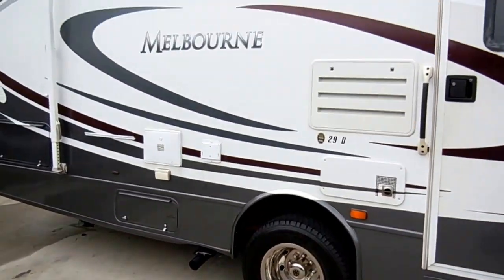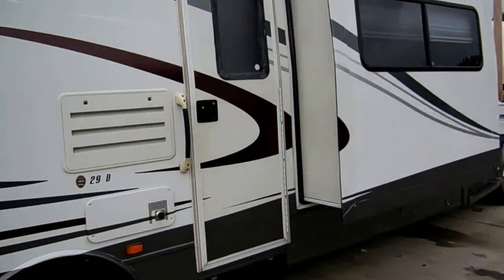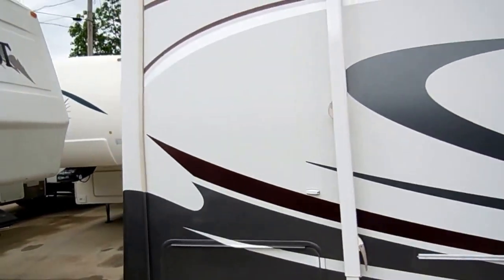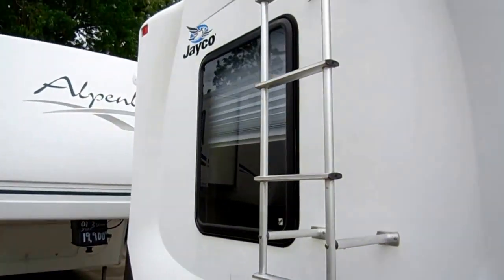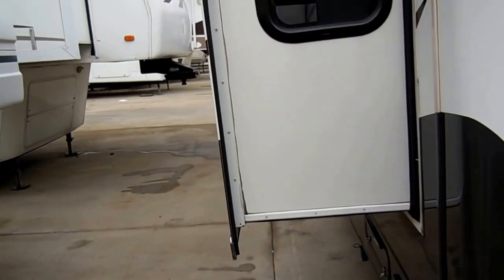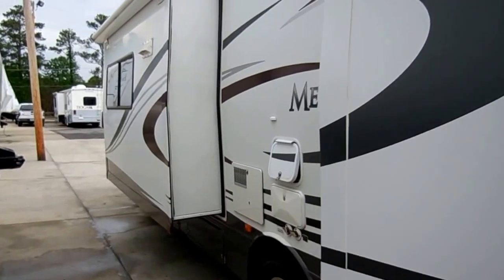It's knee deep in Michelin tires. This is a local trade in, and they just don't come any nicer than this in a 2007 model. All three slide outs are covered with awnings. It's a good looking camper with a rear view camera system, the Onan generator, and the 305 horsepower Triton V10 with only 35,000 miles.